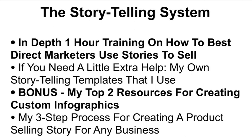Next, you'll get the storytelling system — an in-depth one-hour training on how the best direct marketers use stories to sell their products and how you can apply that to your fan page. If you need a little extra help, you'll also get my own storytelling templates that I use every single day. As a bonus in this module, you'll get my top two resources for creating custom infographics, and my three-step process for creating a product-selling story for any business in any market.